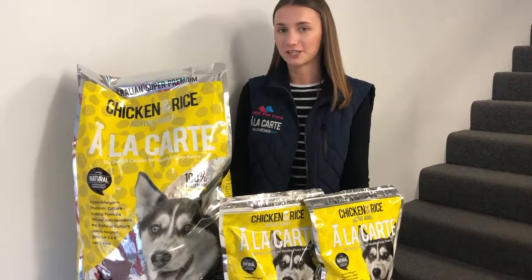Now I'm going to present you the last formula of our professional range — smoked chicken and rice. It's the perfect formula for active adult and large breeds. It's lower in fat and the kibbles are bigger.